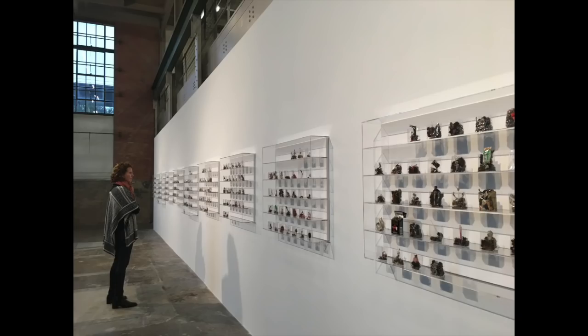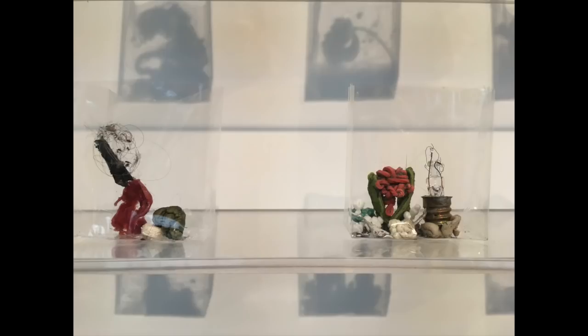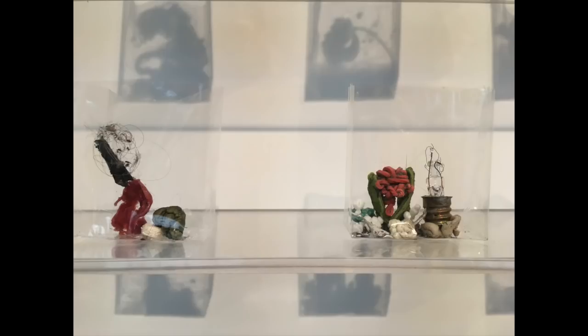We featured the show that's here now on the January 25th edition of the Top 5. This is Yuji Agamatsu. Lovely show. It's up until March 3rd. These things are so cool.